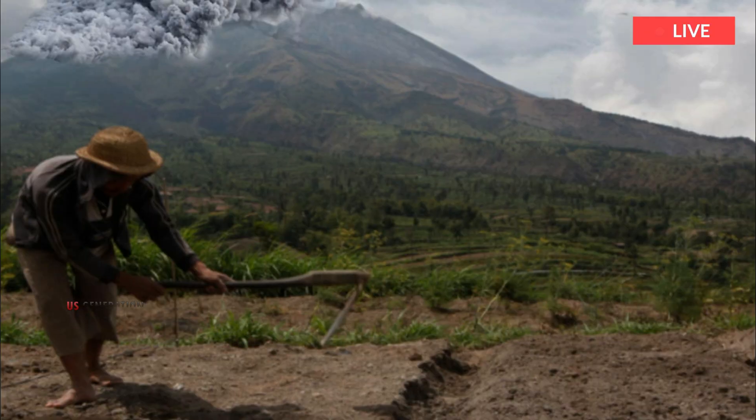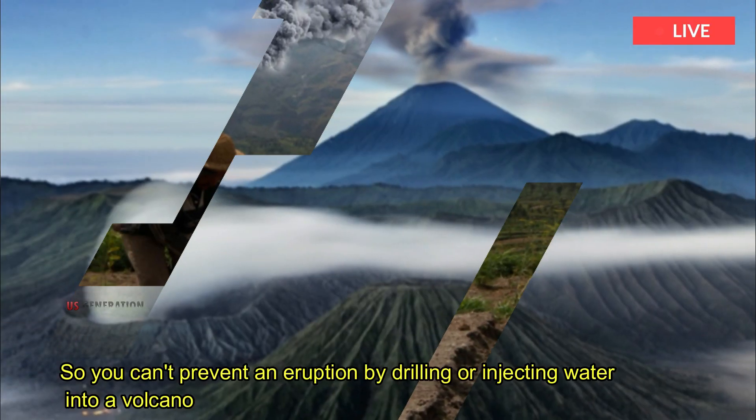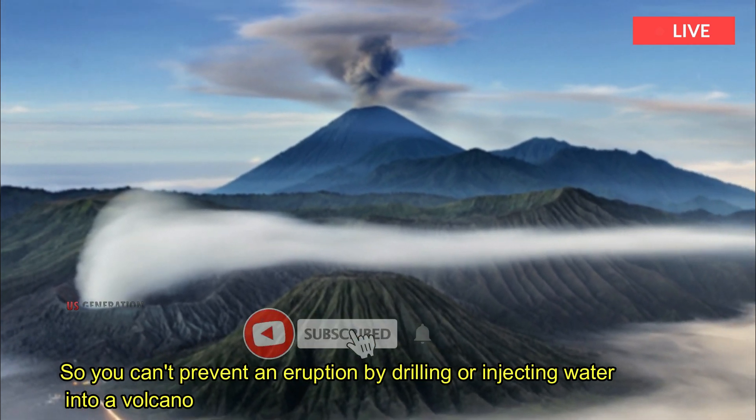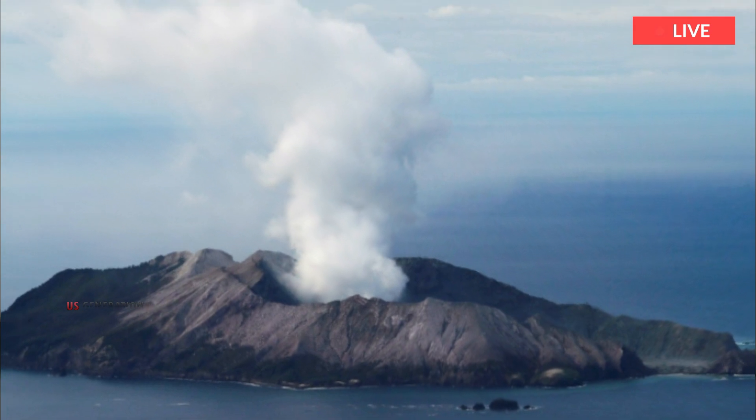So you can't prevent an eruption by drilling or injecting water into a volcano — but you can trigger an eruption with a nuclear bomb.